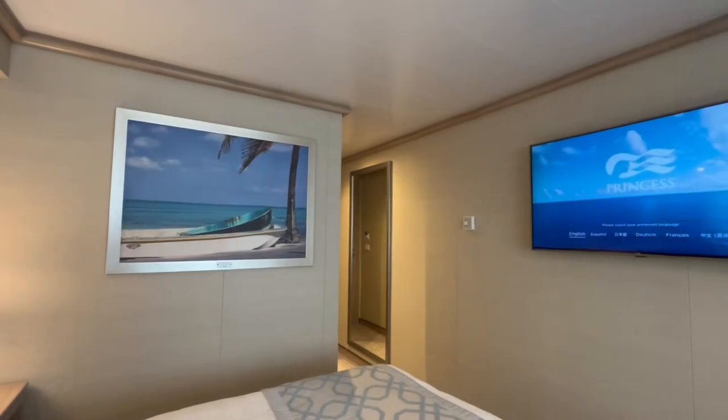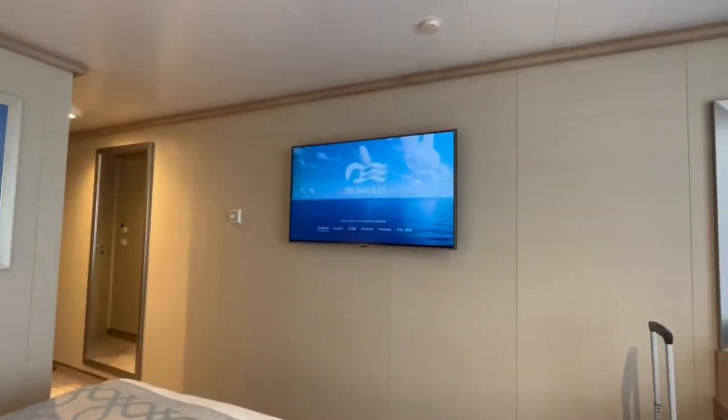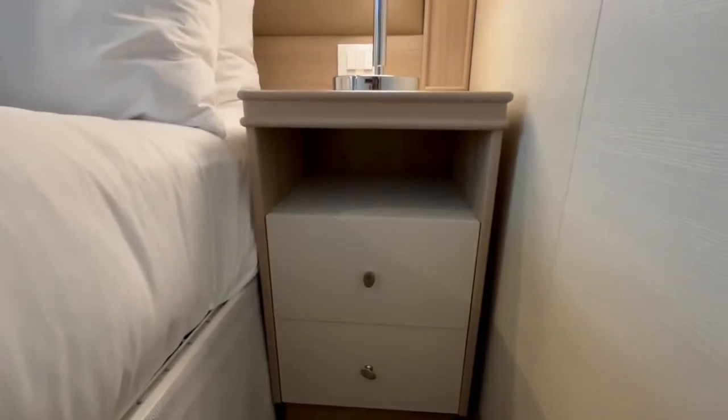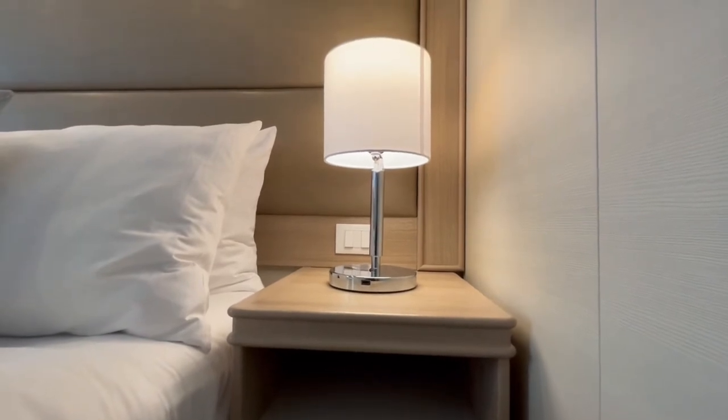The TV has a selection of on-demand films, shows, and information that are easy to access. You can also use the TV to order food, drink, and items like extra pillows, clothes hangers, and fabric detergent, which are complimentary.